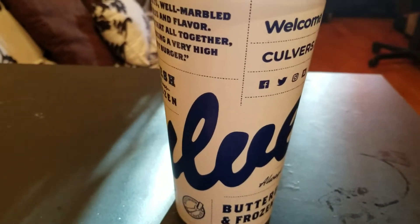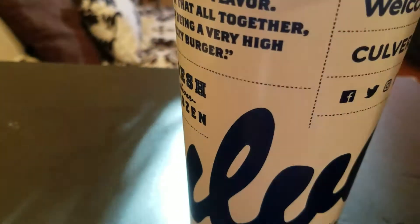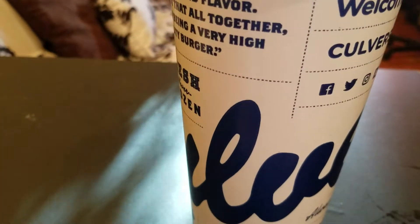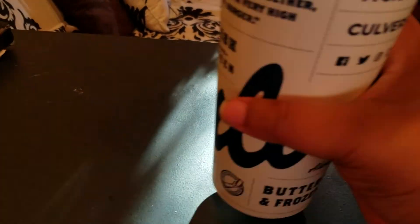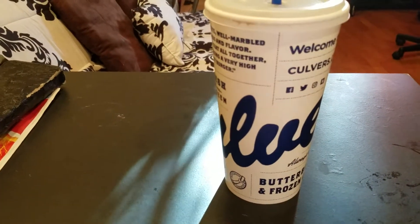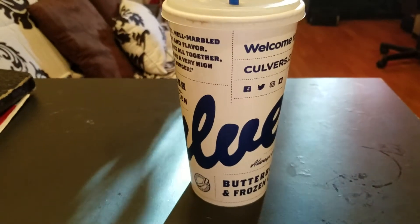Alright, here we go. It's our typical sweet tea — orange pekoe. Let's see how it tastes. I mean, you can't go wrong with orange pekoe. It's a decent flavor.